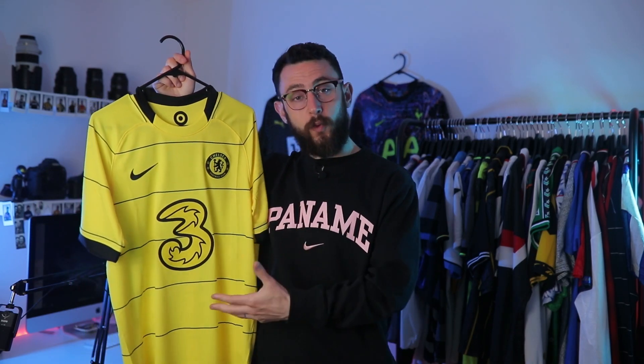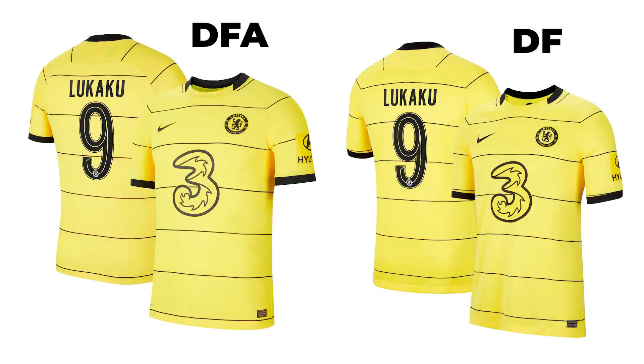The one I've got today is the fan spec, and comparing it to the Dri-FIT ADV which is a player spec, there's a lot more detail in that one. I'm going to try and compare them on screen as I talk. The detailing within the yellow, the fabric usage, and of course the technology in Dri-FIT ADV does give a shirt like this a lot more detail. We will see that develop over the next couple of seasons.